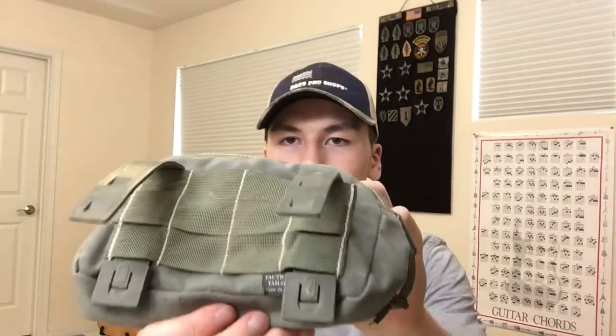Down the street a little bit there was a guy who had a whole bunch of Tactical Tailor pouches and he wanted $25 for the lot, but I didn't really want to pay that much. So I offered him five bucks for this admin pouch. It's pretty used — you can see the Tactical Tailor branding, it's got the malice clips, and the back part for both clips is actually kind of stuck/folded out, which I thought was pretty cool.